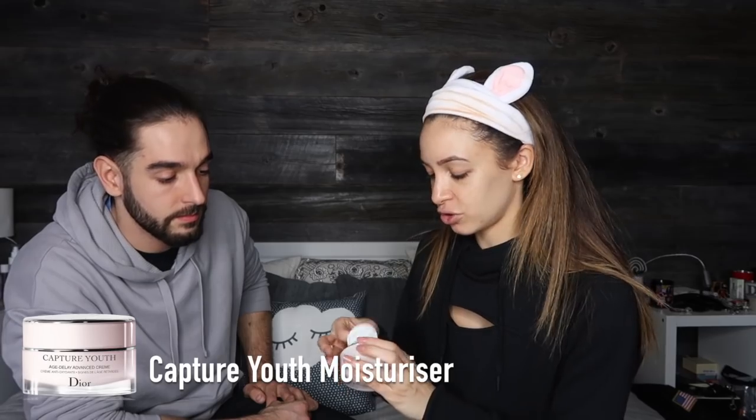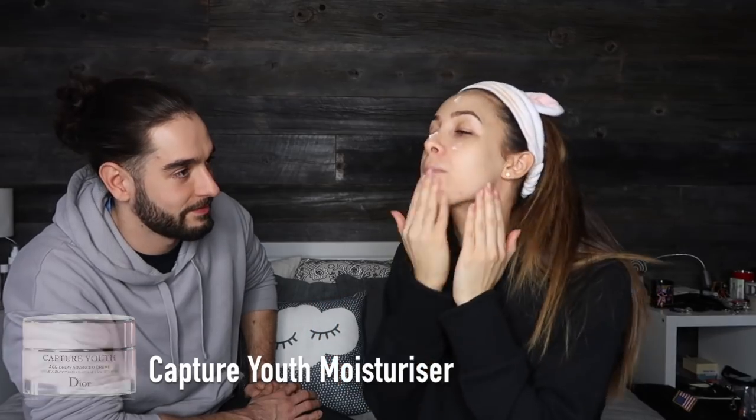We need some moisturizer and eye cream. This is also the Capture Youth moisturizer I've been using. And then eye cream — well done!